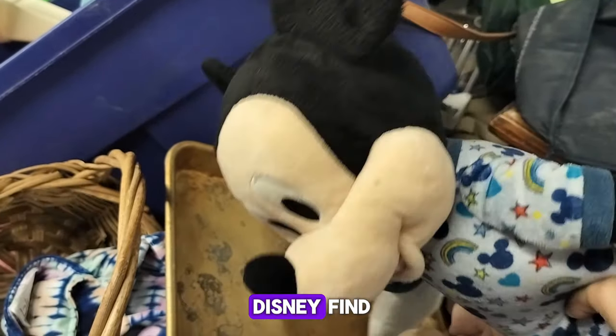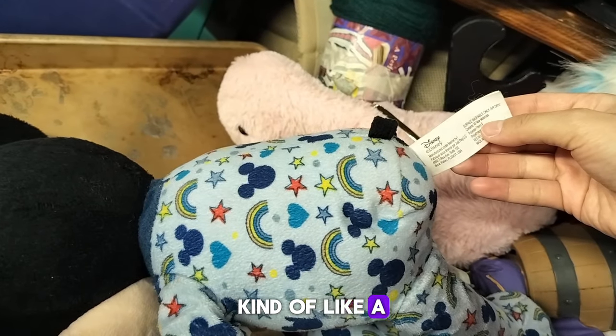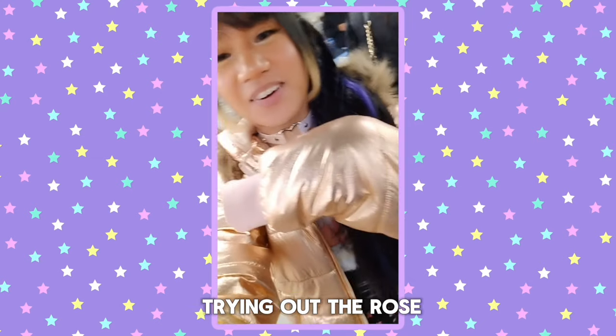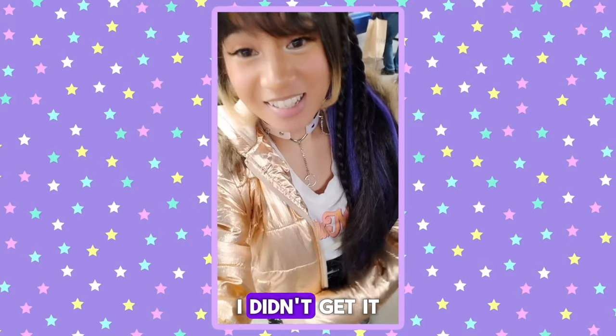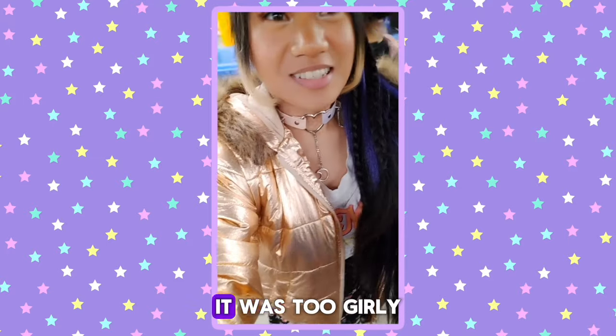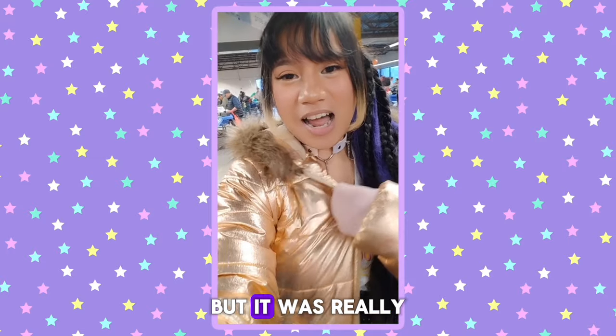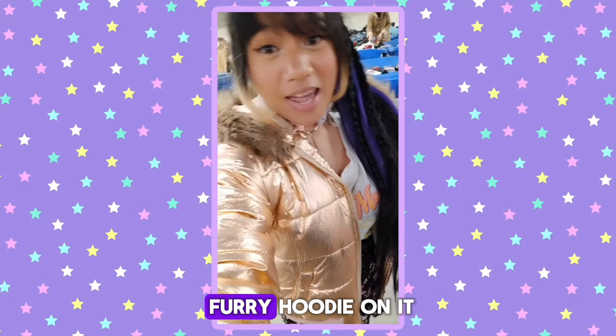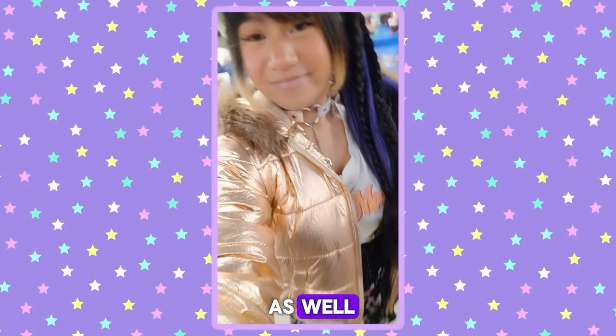Here's Mickey Mouse — another Disney find. But this was kind of like a baby's toy, I think, and it said Disney on the logo. And here I am trying out the rose gold jacket. I didn't get it because it was just too girly for me, but it was really cool to try on. It was really warm and I liked that furry hoodie on it as well.